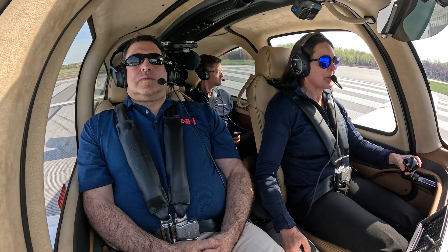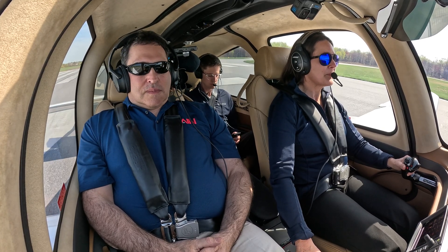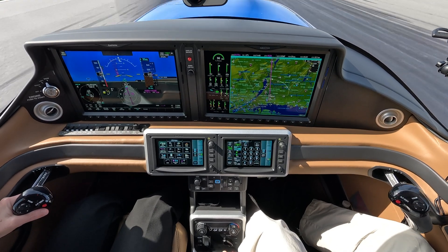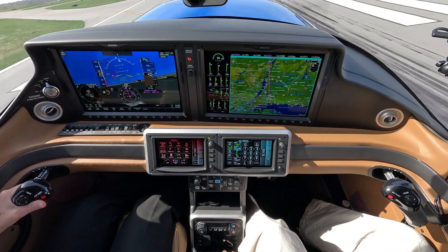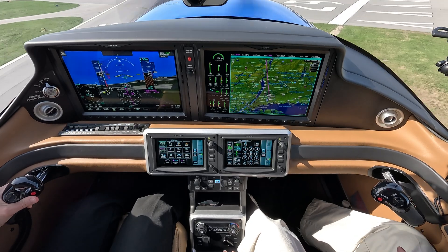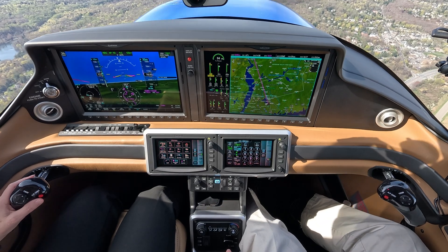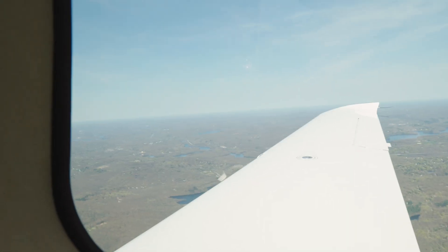Having Ivy McIver, Cirrus' executive director for its SR product line, as well as an air transport rated pilot, in the left seat helped ease my doubts. On this demonstration flight, we took off from New York's Westchester County Airport with McIver at the controls. After half an hour of flying, it was time to test out the system.